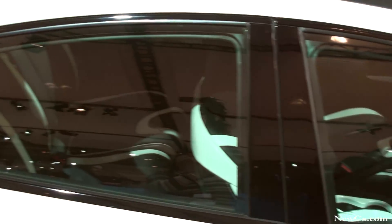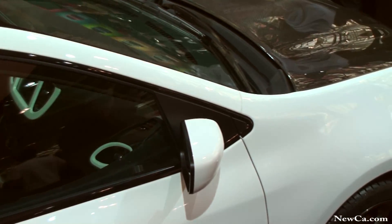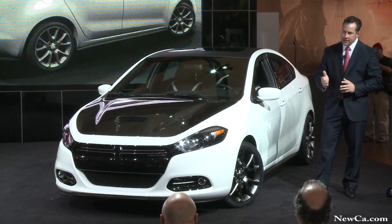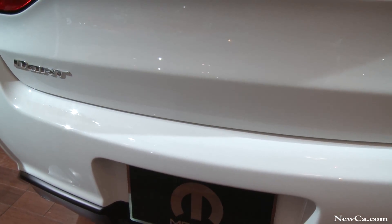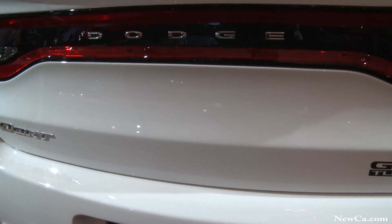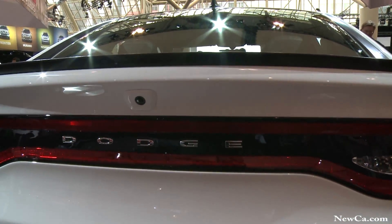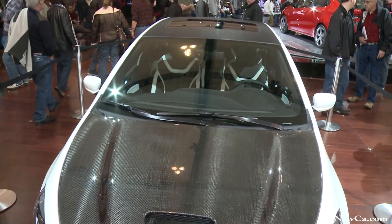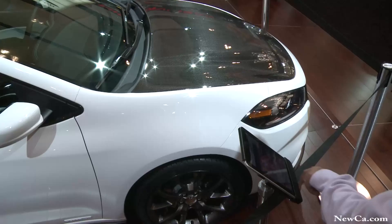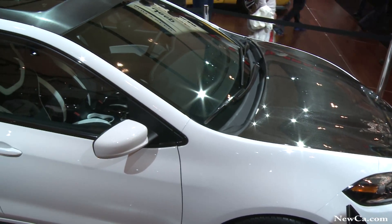Under the hood will be the technologically advanced Fiat 1.4-liter multi-air turbo engine. And inside, you'll find a combination of black and gloss pearl accents, with all of these accessories available through our Mopar division. This Dart is sure to catch your eye and also helps to illustrate the endless possibilities associated with the 2013 Dart.